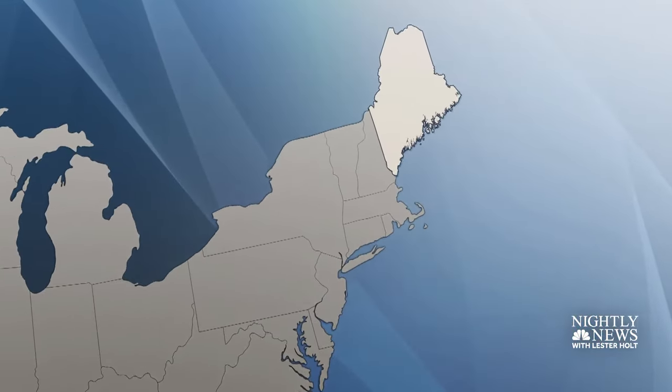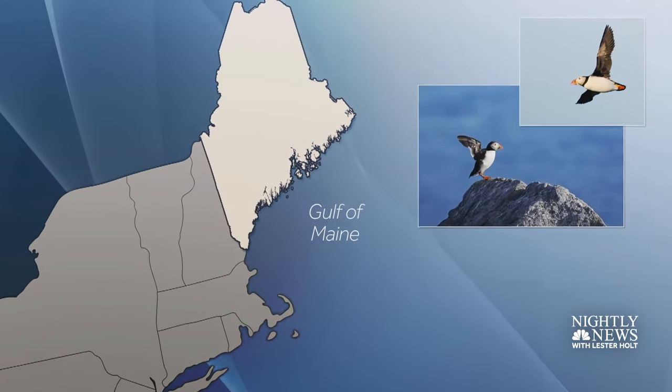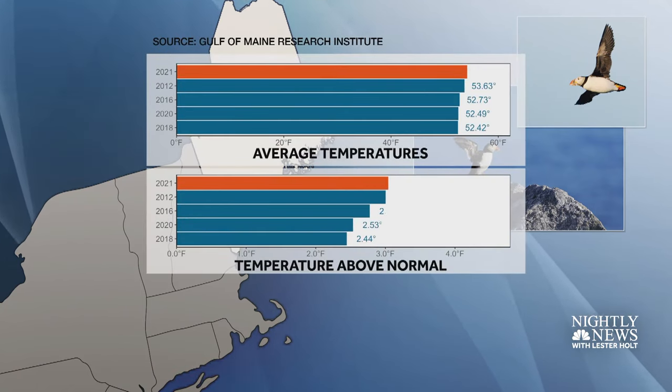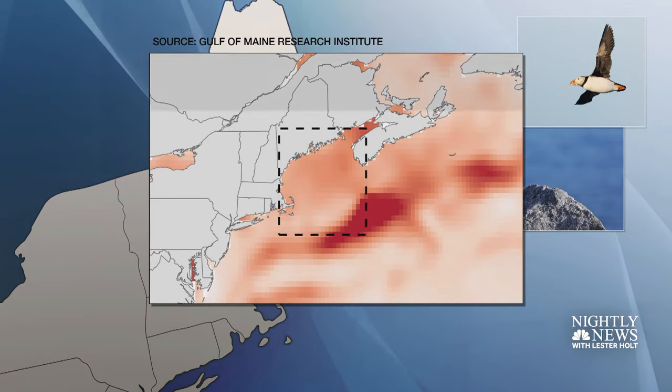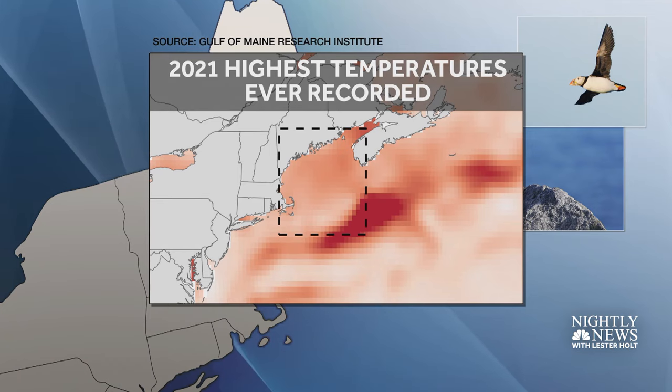Puffin breeding is especially encouraging because in recent years, climate change has become a new challenge. Since the 1980s, the rate of warming in the Gulf of Maine has been nearly triple that of the world's oceans. Last year, 2021, a marine heat wave resulted in the highest sea surface temperatures ever recorded.